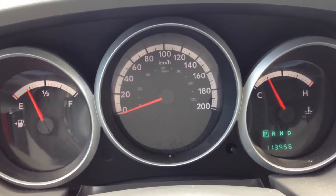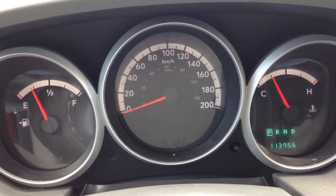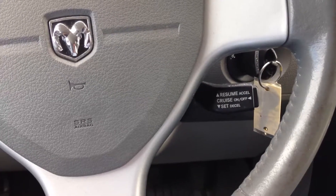I'll look at your main instrument cluster. It only has 113,956 kilometers on it. It comes with cruise control for your highway driving.